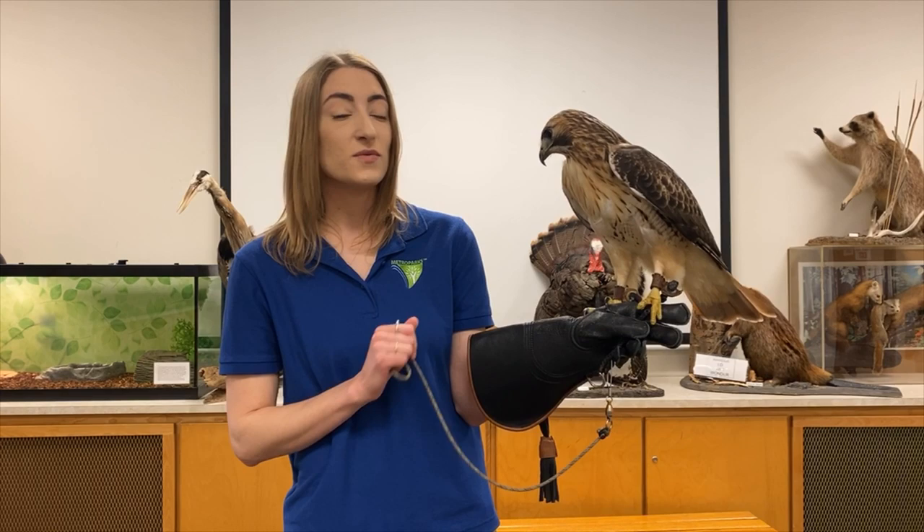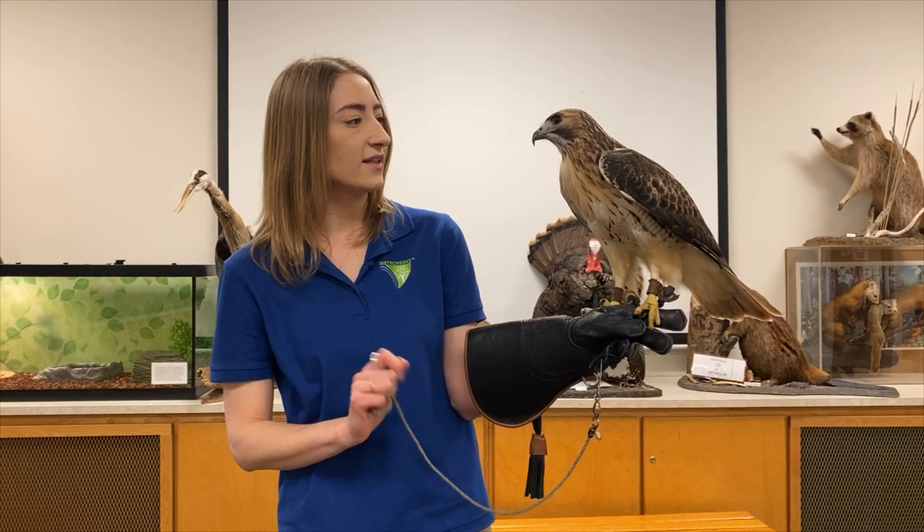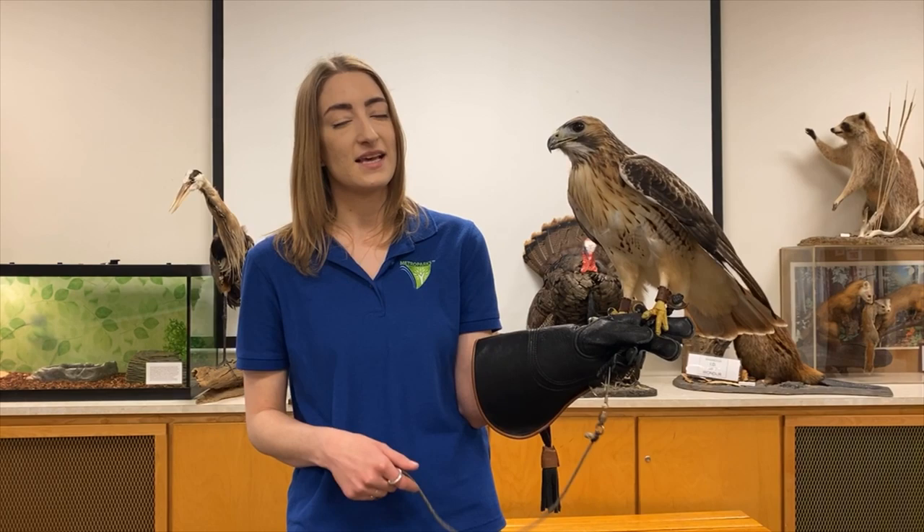Ranger uses those really sharp talons and sharp beak to eat mice, which we feed him six days a week. He eats frozen mice that have been thawed out — he will hold those down with his talons and rip them apart with his beak until he gets little pieces.